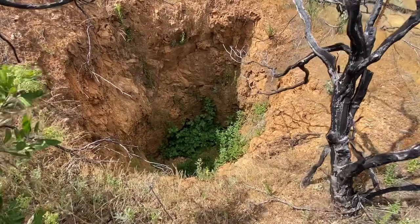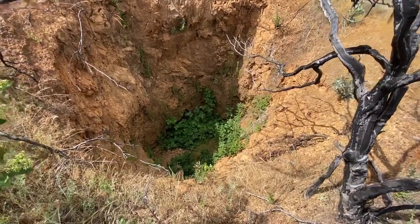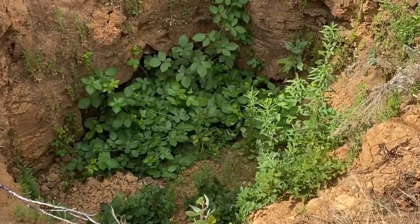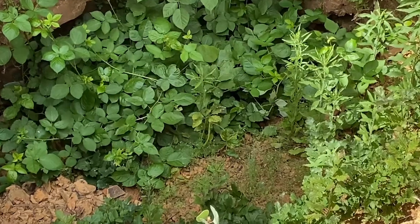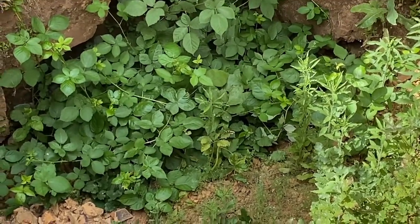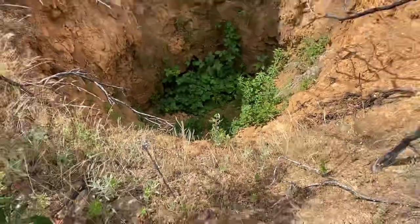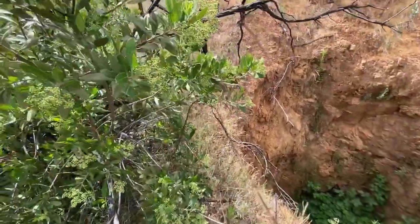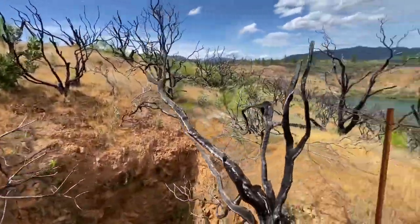Quite possibly another shaft of the Clara gold mine, but it is plugged. I'm glad I'm not down in there because look at all that poison oak — three leaves, let it be, leave it alone. Fenced off all the way around the shaft.